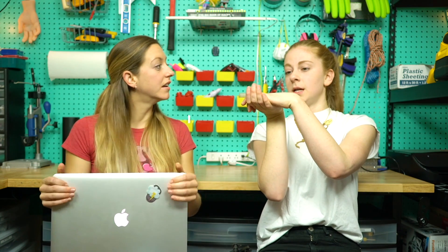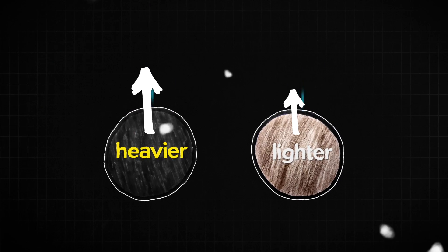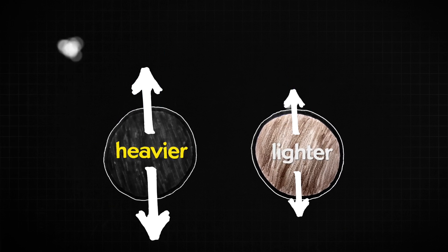Terminal velocity means it's not accelerating because the air is pushing it back as much as gravity. So that's why it's not accelerating. That was a really good explanation of terminal velocity. When you reach terminal velocity, you're not changing your velocity, so therefore air resistance equals gravity. The air pushes the ball as much as gravity pulls it.